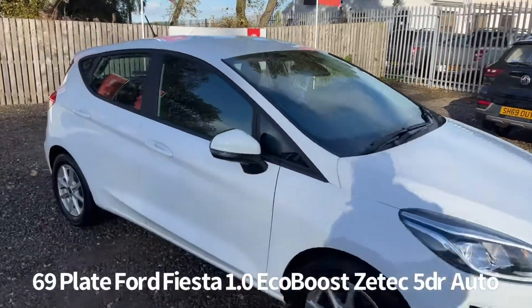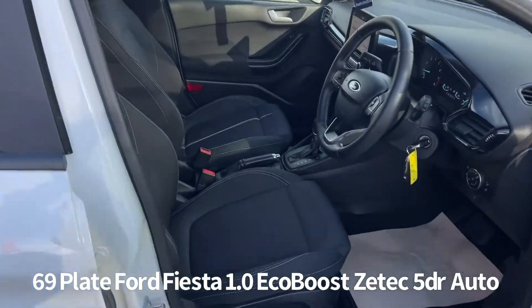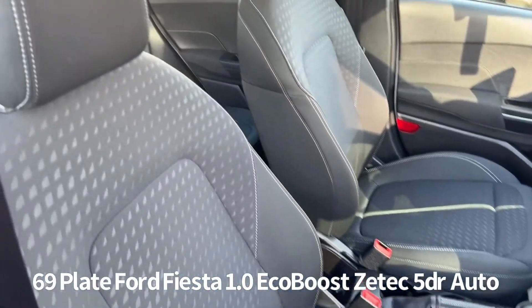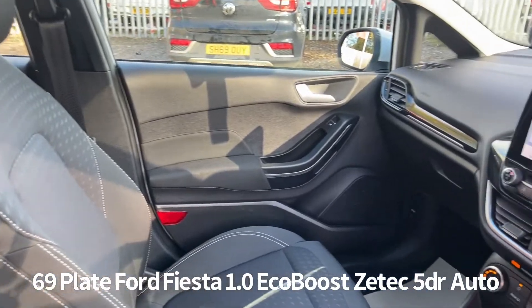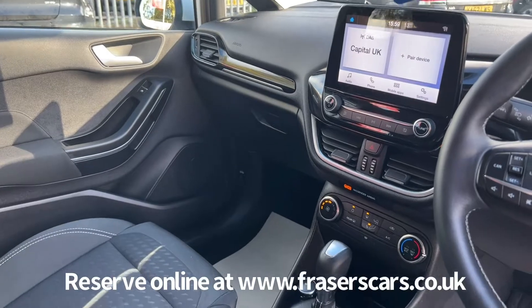Inside, the driver's seat is height adjustable and the steering wheel is reach and rake adjustable. There's a quick clear heated windscreen, steering wheel audio controls along with cruise control, USB inputs, air conditioning, and a touchscreen infotainment system that includes DAB radio and Bluetooth.